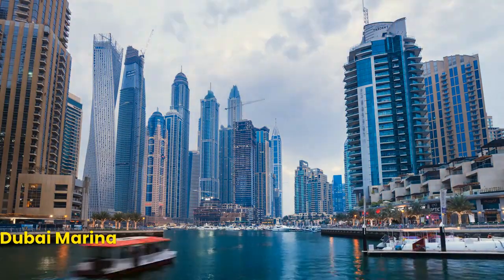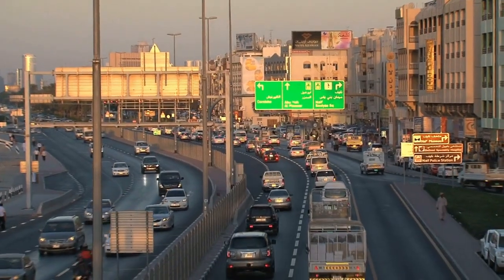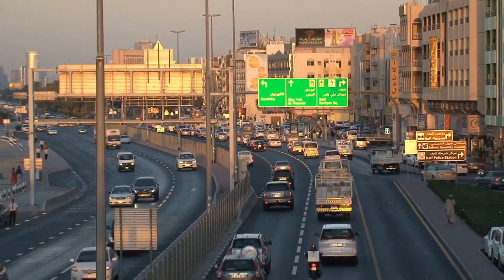Number 9: Dubai Marina. Relax and enjoy the waterfront at the Dubai Marina. This man-made marina features dining and entertainment options, making it a perfect place to spend an evening.